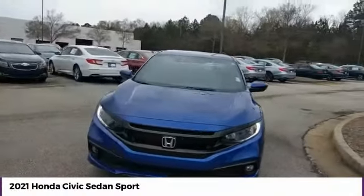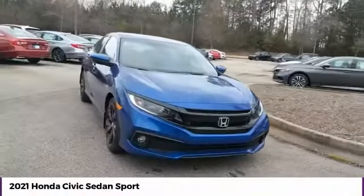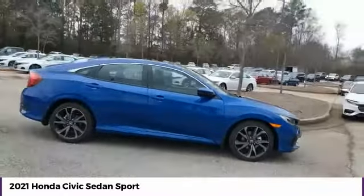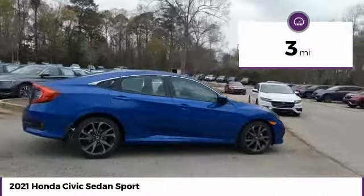Stop by and take a look at the 2021 Honda Civic. Practical, awesome gas mileage and incredibly reliable. This vehicle has less than 100 miles.